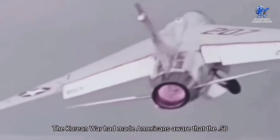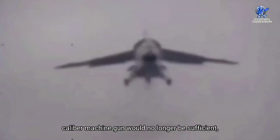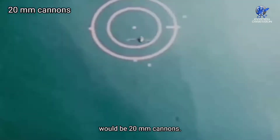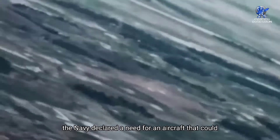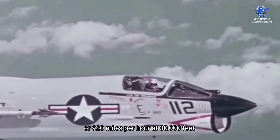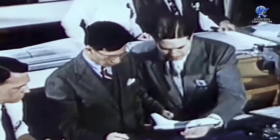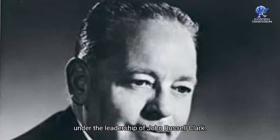The Korean War had made Americans aware that the .50 caliber machine gun would no longer be sufficient, even if weapons would still be required as the primary armament. Therefore, the new aircraft's primary armament would be 20mm cannons. In September 1952, the Navy declared a need for an aircraft that could reach a top speed of 800 knots or 920 miles per hour at 30,000 feet, have a climb rate of 25,000 feet per minute, and land at 100 miles per hour or less. Vought presented the V-383, later known as the F-8 Crusader, under the leadership of John Russell Clark.